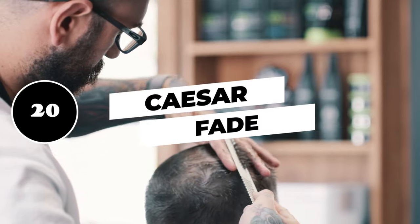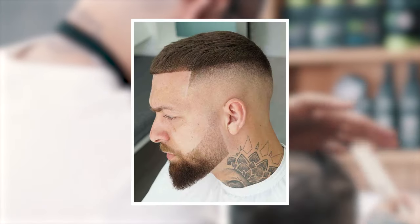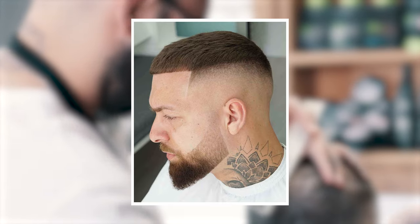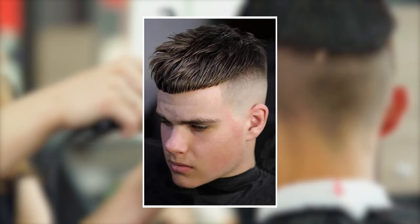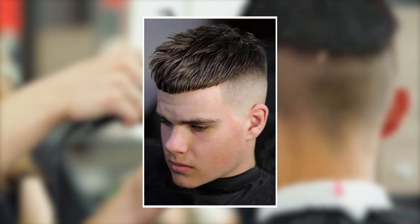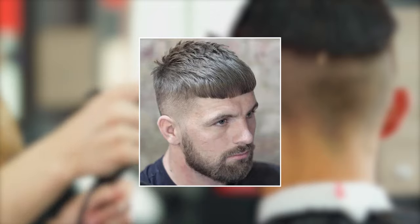20. Scissor fade. With a traditional scissor cut, the hair is trimmed to the same length all over the head. This style takes the same basic concept but fades the sides for a little more variation while still retaining the uniformity of the original style.